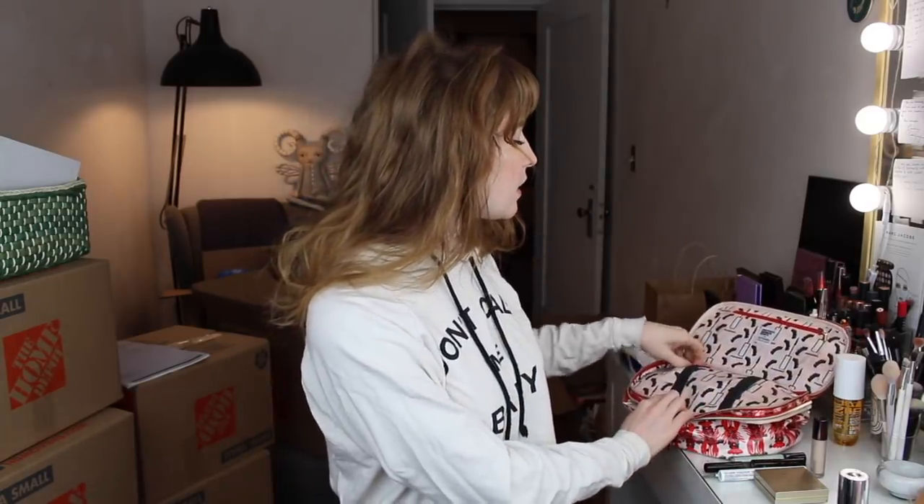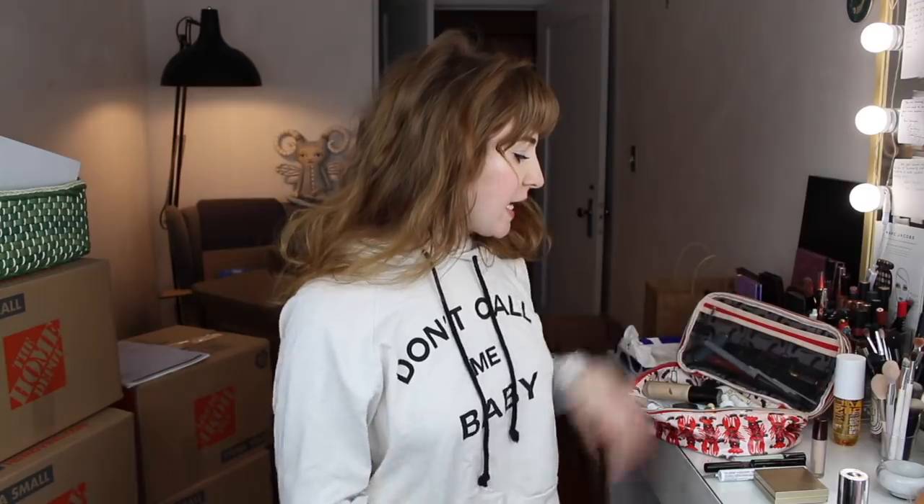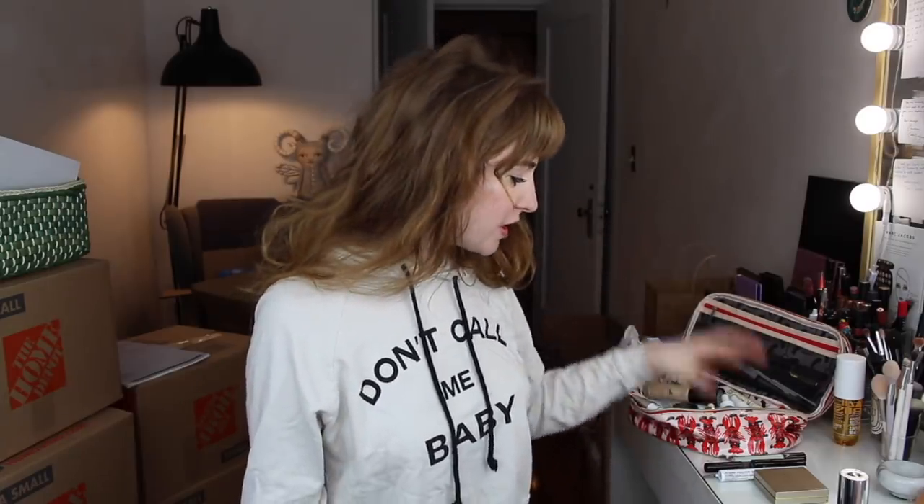I packed the NARS Soft Matte Creamy Concealer in Chantilly — it's my go-to spot concealer — along with the little Morphe B19 brush that I use with it. I also packed the Veil Retouching Fluid from Hourglass. A full review of that is coming soon. It is just light enough for me — it's an exact match for my skin tone, so it's not brightening in terms of color, but it is brightening in terms of its qualities. It's quite a natural and very fluid product, and I've been using it a lot lately.